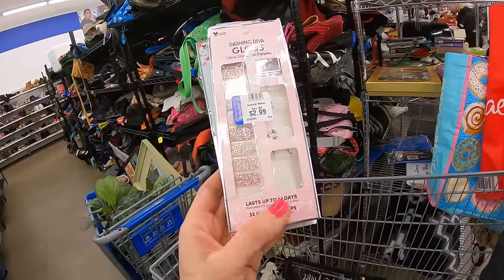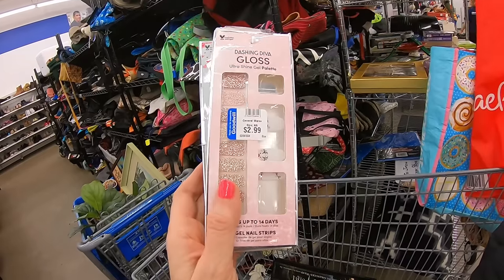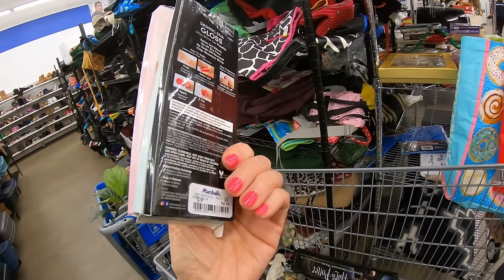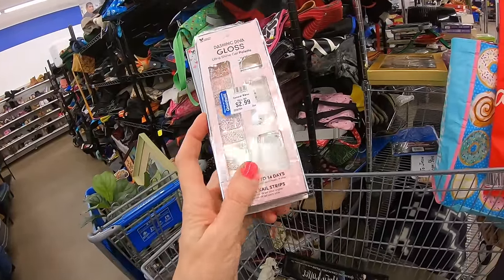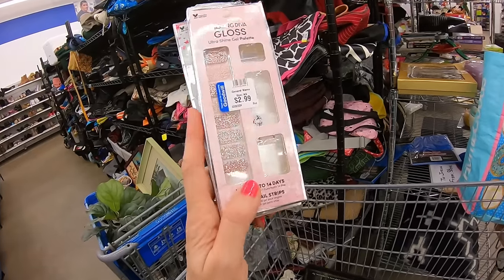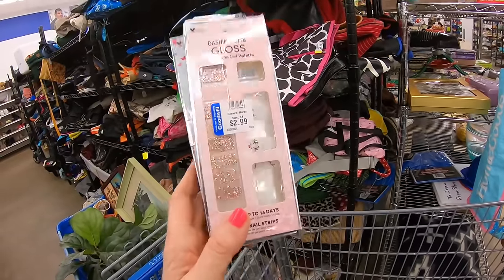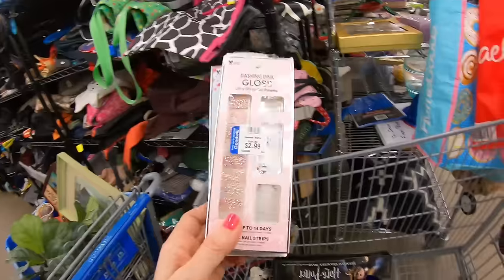Big decision here — Dashing Diva nail stickers or nail strips. I do like to use these, they last a lot longer than polish. You can see I did my nails yesterday or the day before and they're chipping already. When I find nail stickers or strips in the thrift store, I go ahead and get them if they're colors I already wear. I like Color Streets better, but Dashing Diva — sold at Ulta — is not as good quality. But for $3, I'll go ahead and grab these.